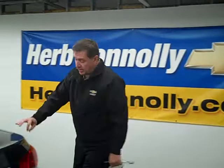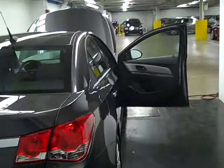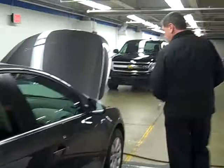As you can see, the fit and finish is down to three millimeters. Everything is finished very nicely. And with that, that should conclude my walk around. Thanks again from Ed Collins at Herb Conley Chevrolet. Thank you.